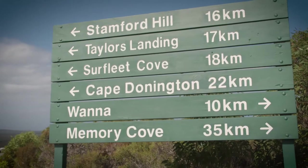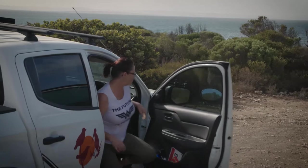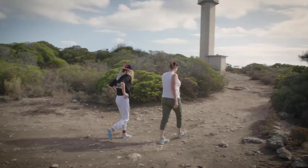Today we're heading out to Donington Beach to camp — it's right near Cape Donington. You know you're near camp when you see the lighthouse. Jade was quite excited so we hopped out and had a look around.